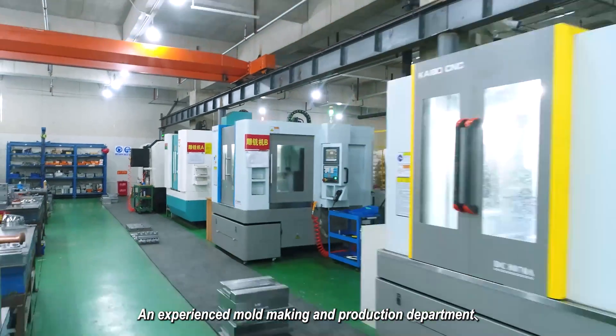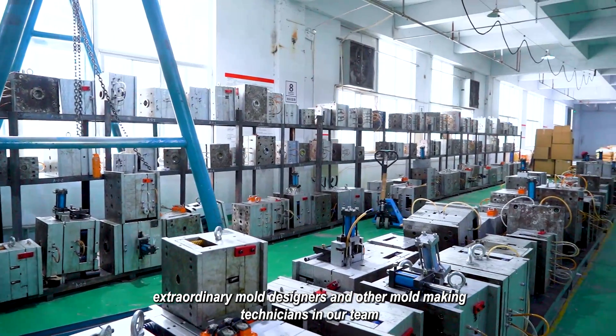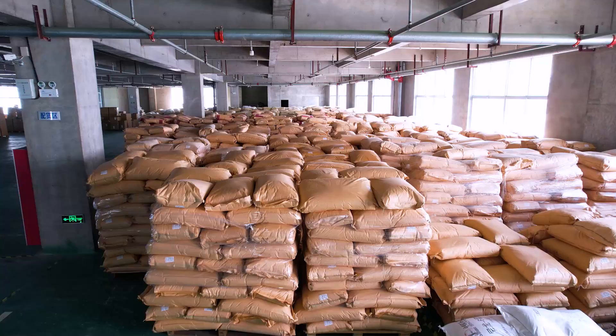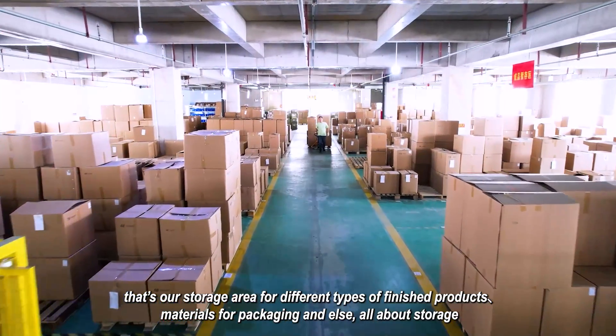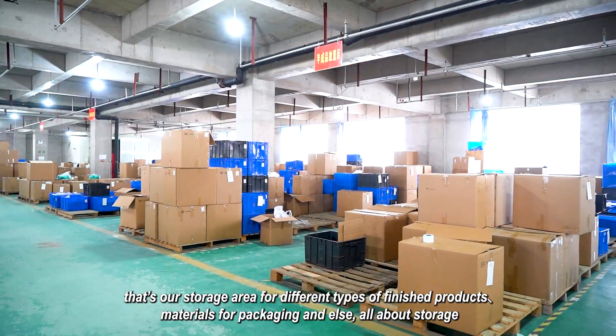We have an experienced mold making and production department, with extraordinary mold designers and other mold making technicians in our team. We have a 10,000 square meter area as our storage area for different types of finished products, materials for packaging and else — all about storage.